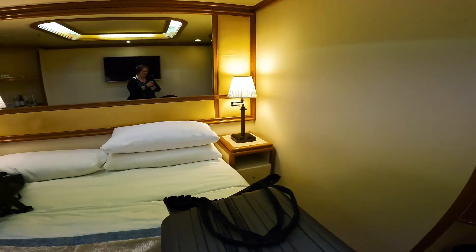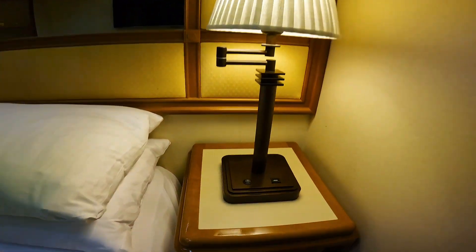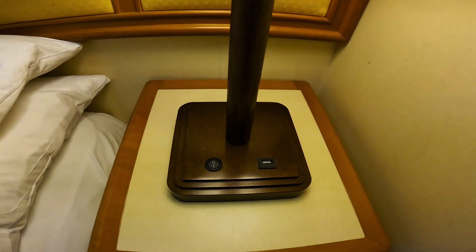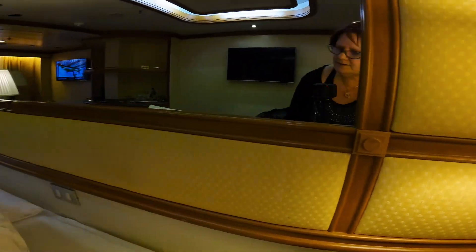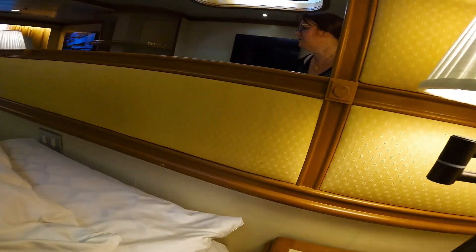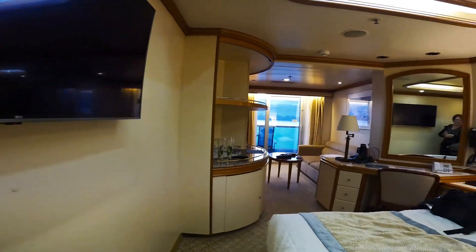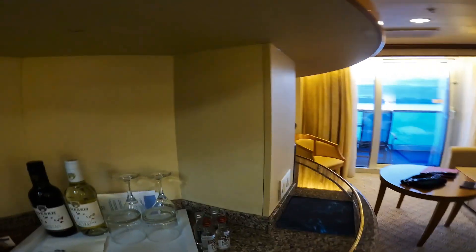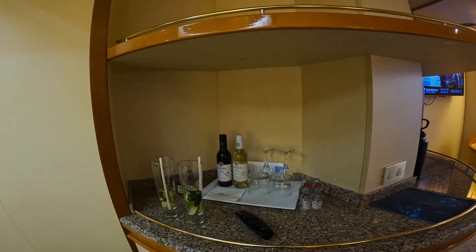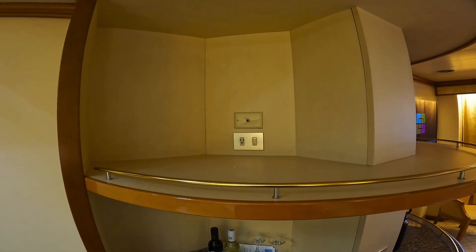The end table does not have power — it has a USB-A port. Behind the pillows, there are just light switches, so no power at the bedside, just USB plugs. This is the bar setup that comes with my status.